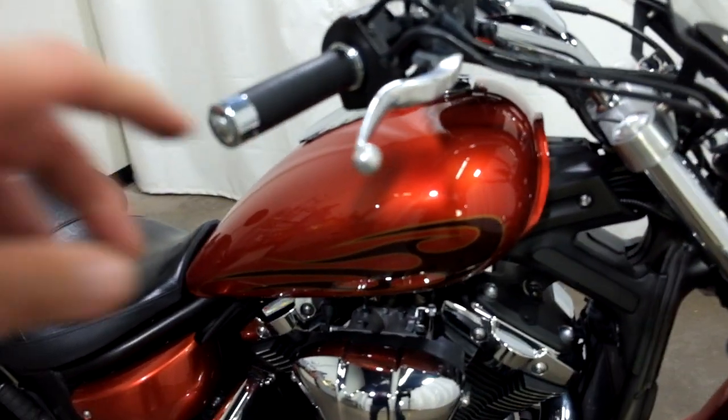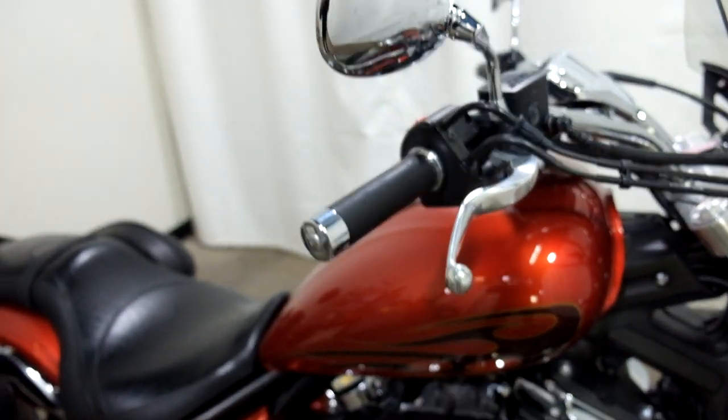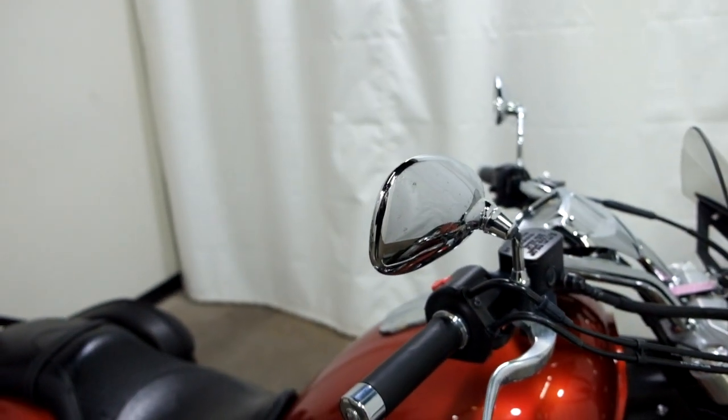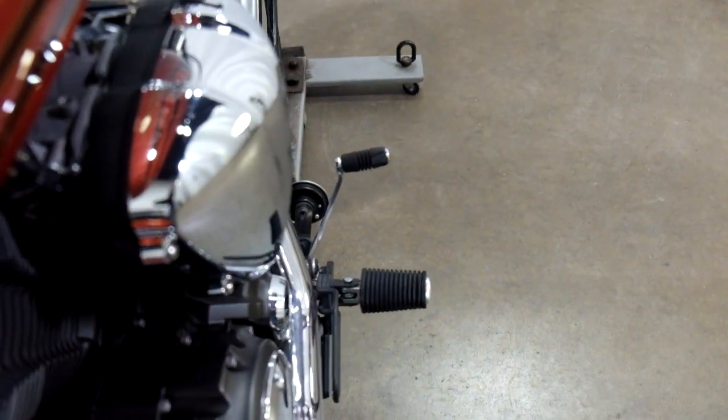So on the right-side tip over, very, very minor — got the end of the lever and the edge of the mirror. We also have a small bend in the rear brake pedal.